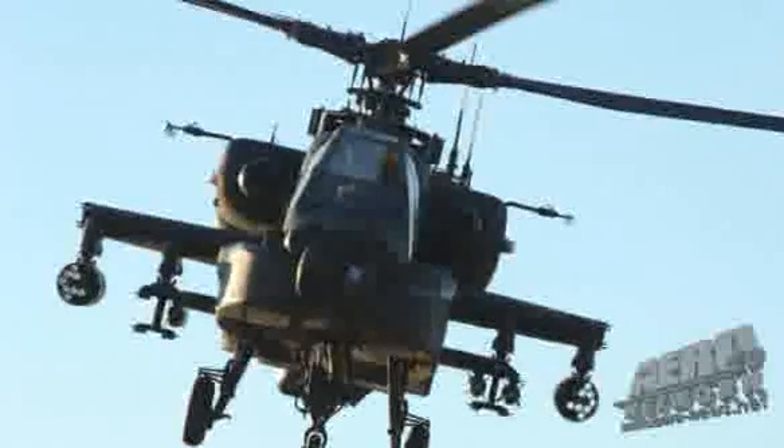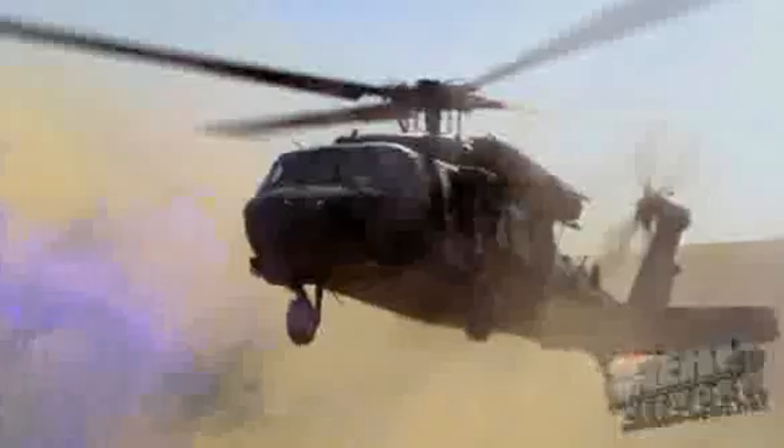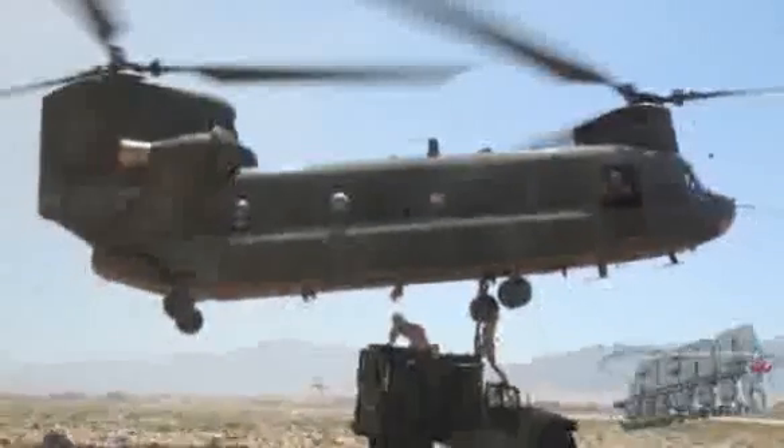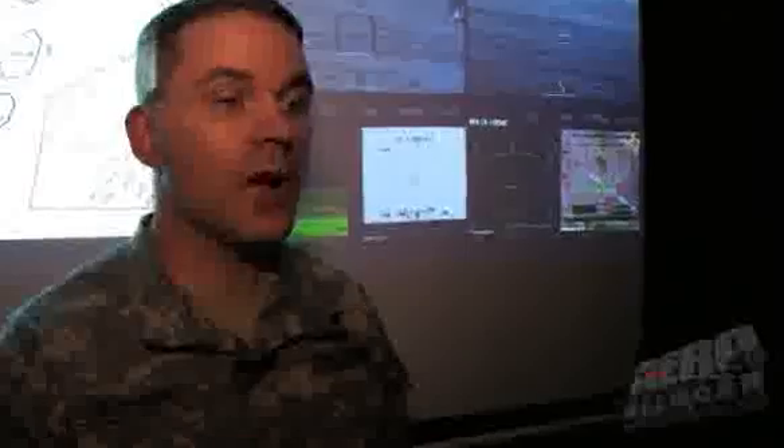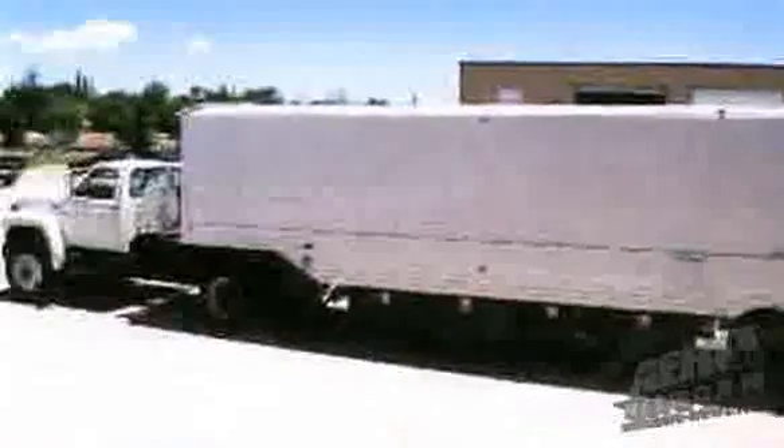We support the A64 Apache, the OH-58 Delta Kiowa Warrior, the UH-60 Black Hawk, and the CH-47 Chinook helicopters. For the Army National Guard, that's where the real capability of having a movable, transportable training system comes into play.